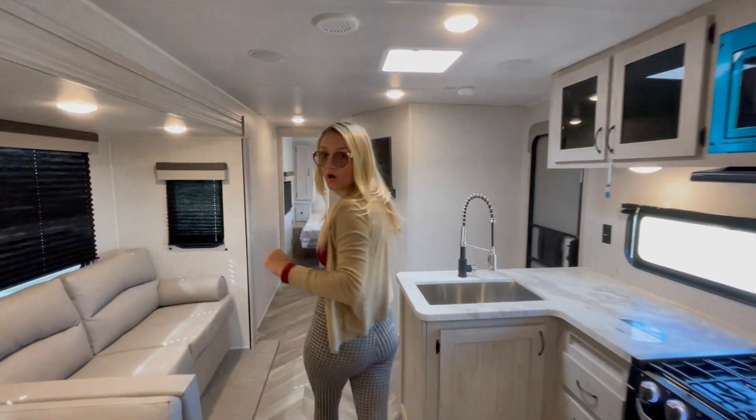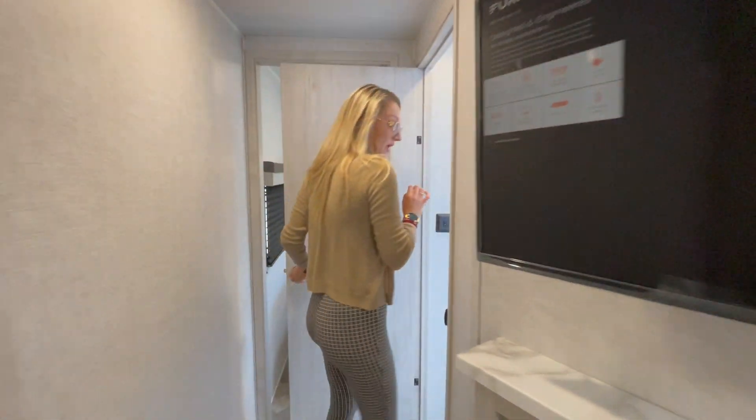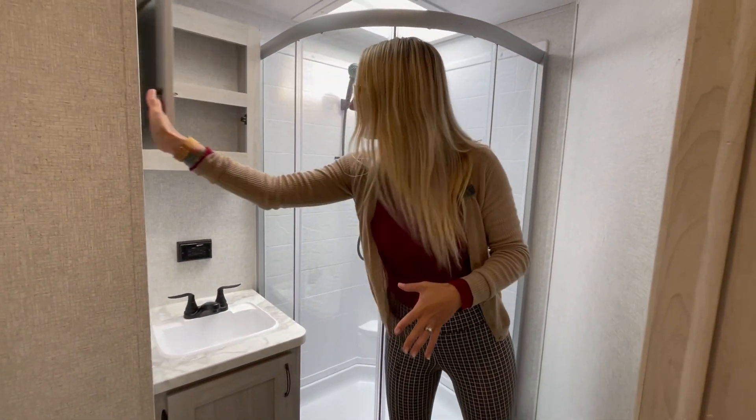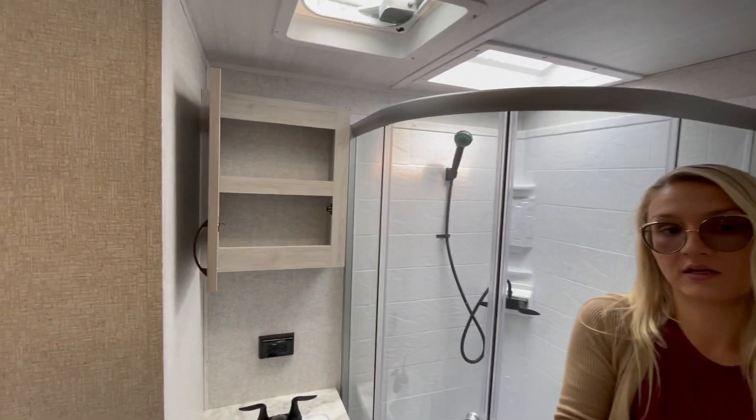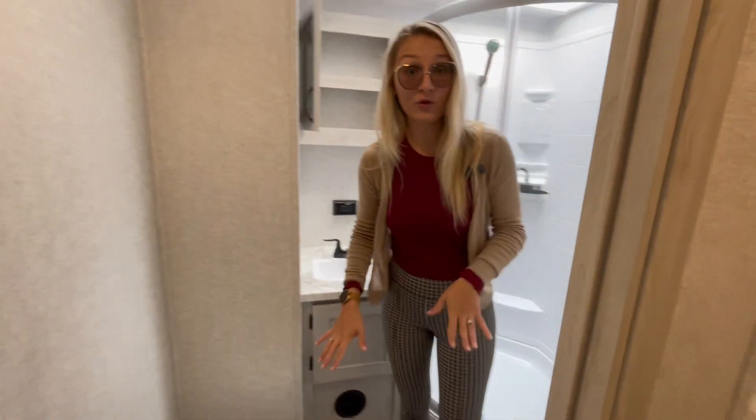Let's head up to the bathroom. Behind the entertainment wall, you have a corner bathroom with great foot space, a large enclave shower, a great mirror with a storage medicine cabinet, a foot-flush toilet, and lots of leg room.